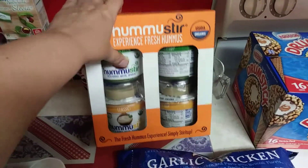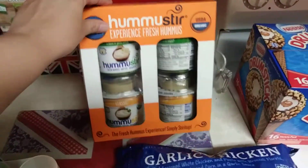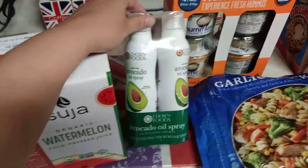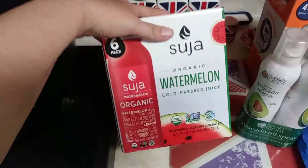You get four packs — I think two garlic and two classic — so for six bucks I thought I'd give that a go to go with the pita chips. Then I was out of avocado oil spray, which is like six bucks for two.